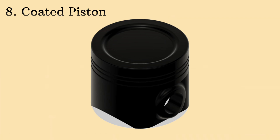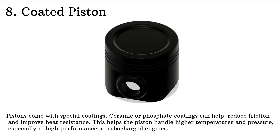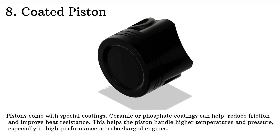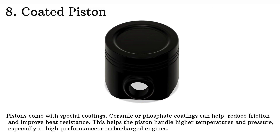To help improve performance and lifespan, some pistons come with special coatings. Ceramic or phosphate coatings can help reduce friction and improve heat resistance. This helps the piston handle higher temperatures and pressure, especially in high performance or turbocharged engines.